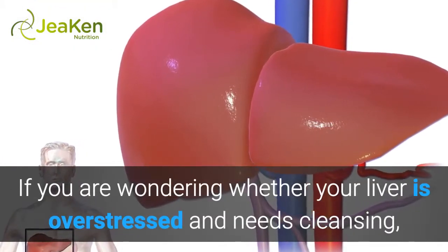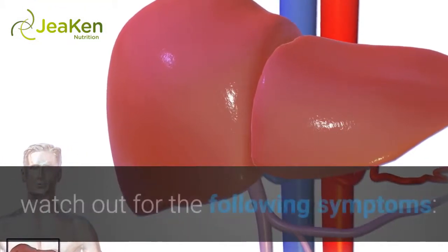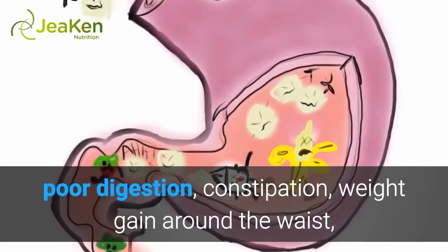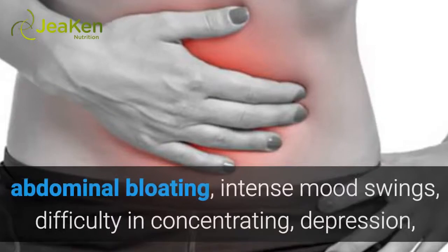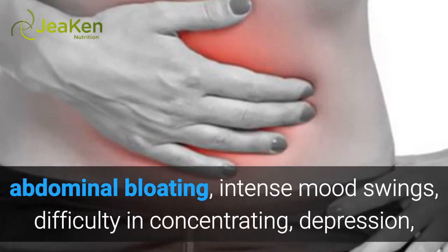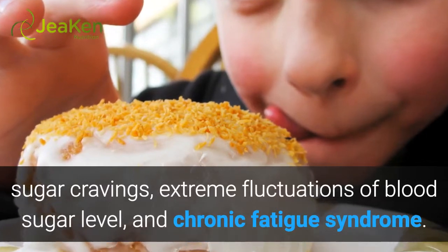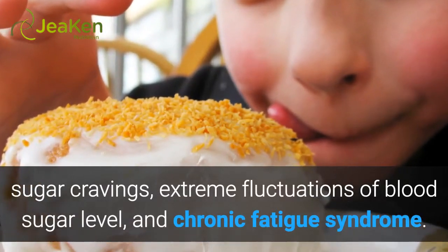If you are wondering whether your liver is overstressed and needs cleansing, watch out for the following symptoms: poor digestion, constipation, weight gain around the waist, abdominal bloating, intense mood swings, difficulty in concentrating, depression, sugar cravings, extreme fluctuations of blood sugar level, and chronic fatigue syndrome.